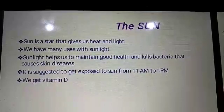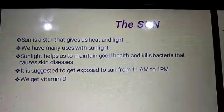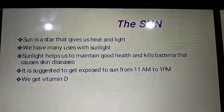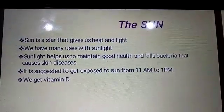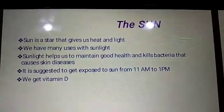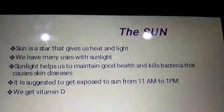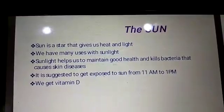Sun is a star that gives us heat and light. We have many uses with sunlight. Sunlight helps us to maintain good health and kills bacteria that causes skin diseases. It is suggested to get exposed to the sun from 11 a.m. to 1 p.m. We get vitamin D.